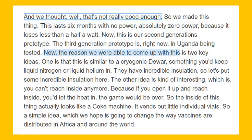The reason we were able to come up with this is two key ideas. One is that this is similar to a cryogenic dewar — something you'd keep liquid nitrogen or liquid helium in. They have incredible insulation. So, well, let's put some incredible insulation here.